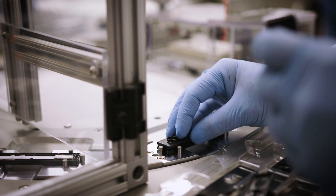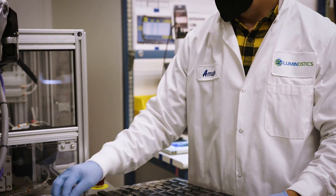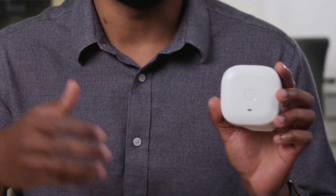Our second product is a home use multiplex self test for the detection and differentiation of COVID-19 and influenza. And our third product is an OTC self test for COVID-19. Both of these products are going to be launched on our brand new platform that we call ClipCore. ClipCore is a smartphone-connected, low-cost, reusable analyzer compatible with all future ClipHealth products.